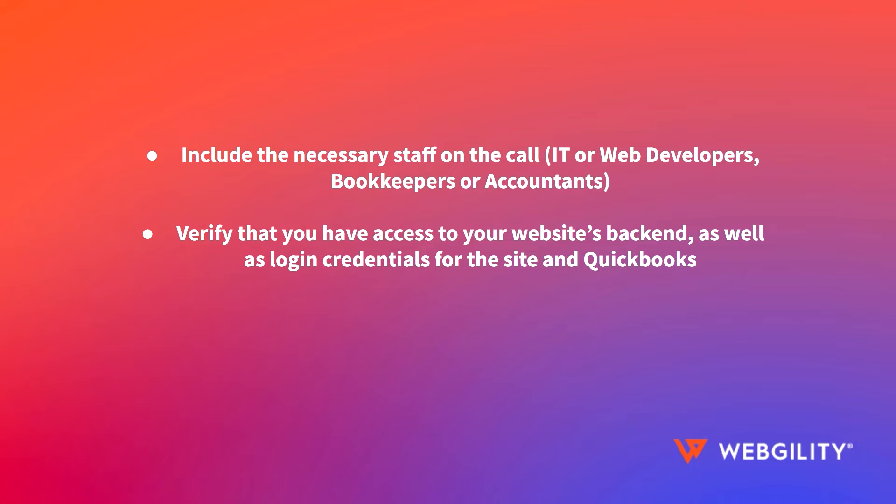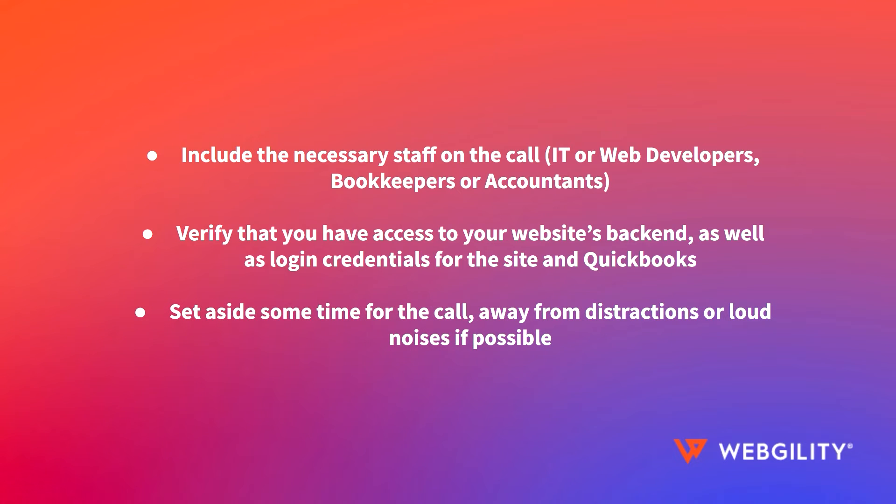Make sure that you have access to your website's backend with login information for your stores and QuickBooks. And finally, set aside some time to get this set up properly and away from loud noises if possible.